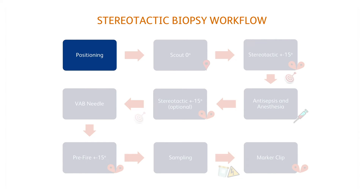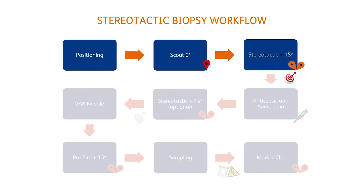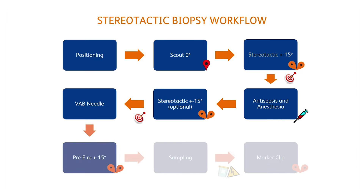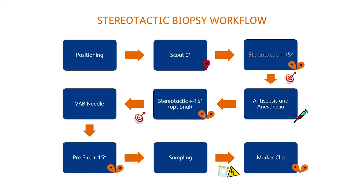A quick overview of the usual stereotactic biopsy workflow: first, a scout, followed by the acquisition of the angled stereo pair and lesion targeting in both views in order to get the coordinates. After that, a pre-fire image if a fire-forward device is used, sample x-ray, and clip placement.